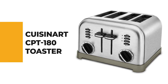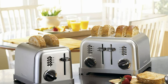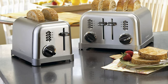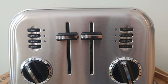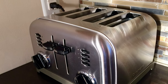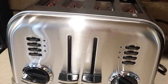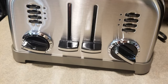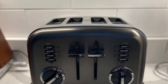Number three: the Cuisinart CPT-180 Toaster. It's the perfect choice for bagel lovers, with a bagel setting that toasts the inside while leaving the outside chewy. It features a smooth brushed stainless housing with polished chrome and black accents. Custom controls let you defrost and toast bagels and bread with four buttons: bagels, reheat, defrost, and cancel. It offers six browning levels, one-and-a-half inch wide toasting slots, an extra lift carriage lever, and a slide-out crumb tray.